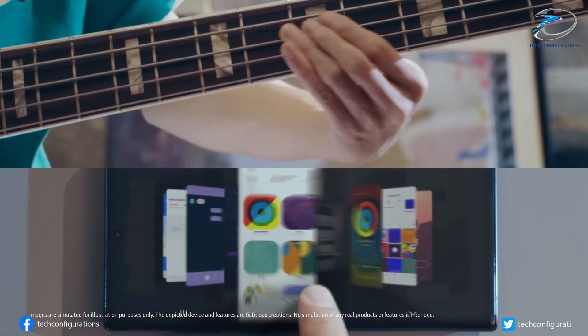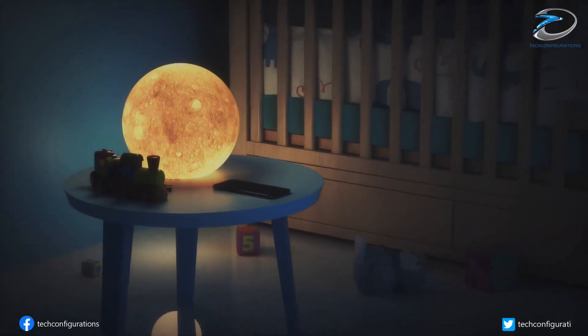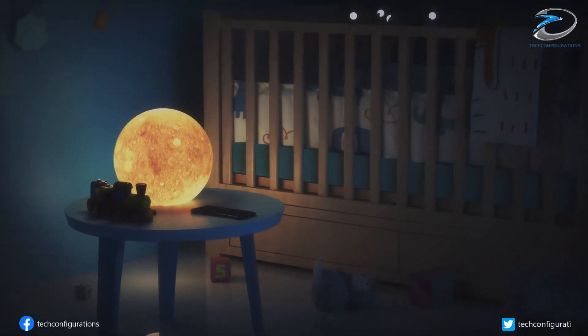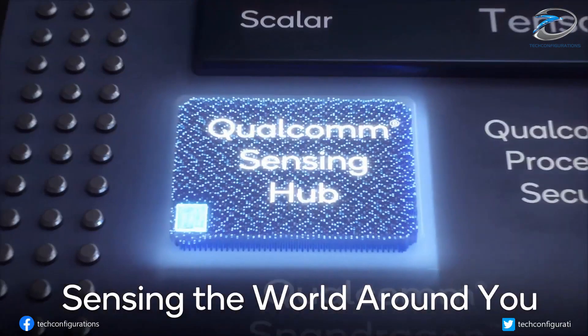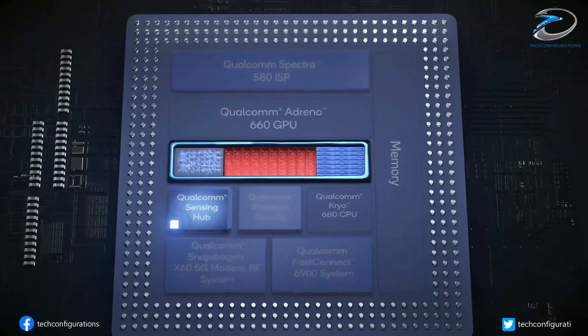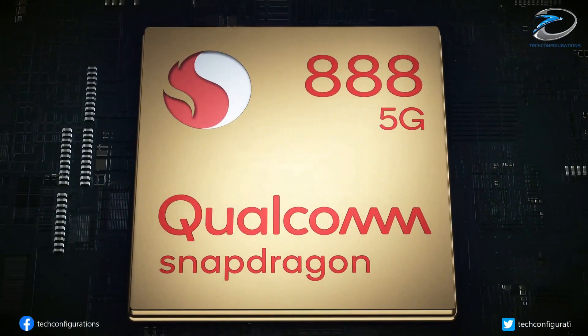We will have more information when the processor gets officially unveiled at the Qualcomm Summit in December. That's pretty much all we have for now — let us know your thoughts in the comments. Hope you enjoyed the video; if you did, hit the like button and stay subscribed for more.